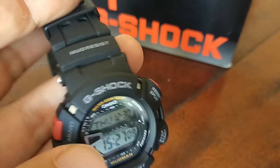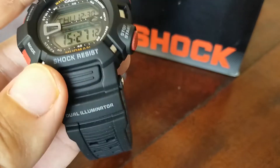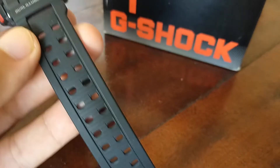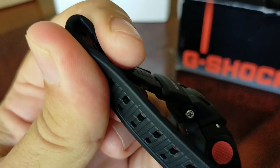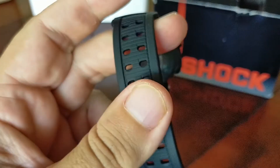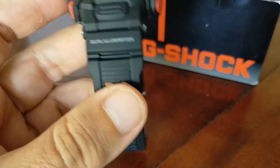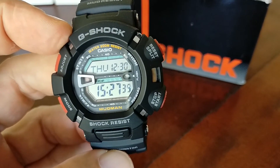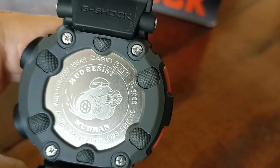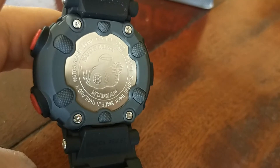A countdown timer of one second up to 24 hours. Multifunction alarms with 5 independent multifunction alarms — four are one-time alarms and one is a snooze alarm. Hourly time signal, full auto calendar up to 2099, selectable 12 or 24-hour format. It's possible to switch the operation tone on or off, and it has an accuracy of plus or minus 15 seconds per month.